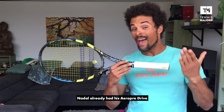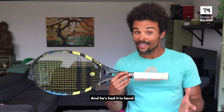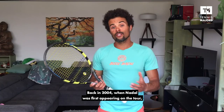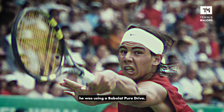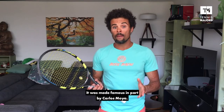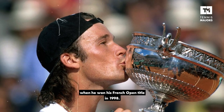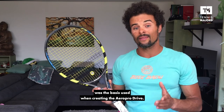Nadal already had his Aero Pro Drive when he won his first French Open title in 2005, and he's had it in hand for the 18 other Grand Slams he's won so far. Back in 2004, when Nadal was first appearing on the tour, he was using a Babolat Pure Drive — a racket made famous, in part, by Carlos Moya when he won his French Open title in 1998. I use this comparison because the Babolat Pure Drive was the basis used when creating the Aero Pro Drive.